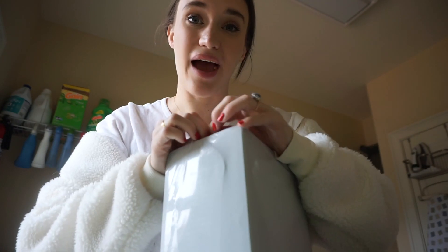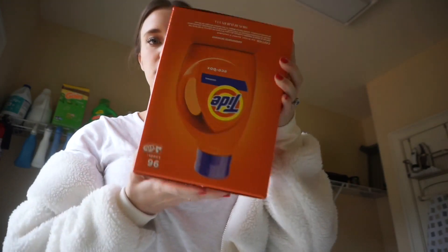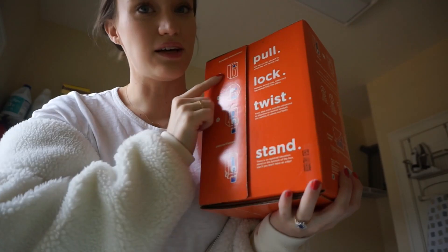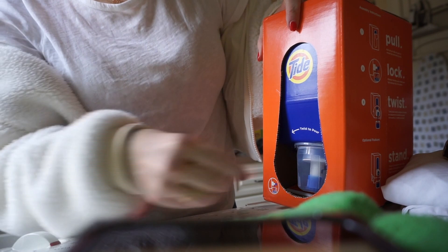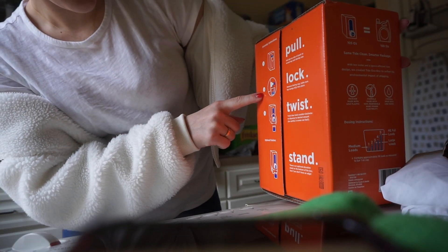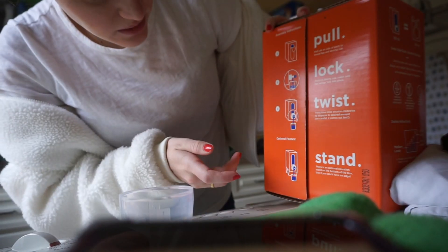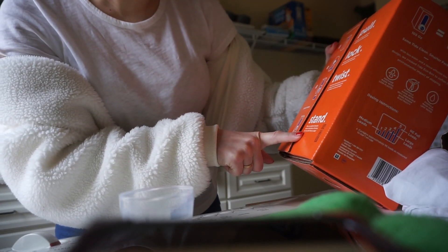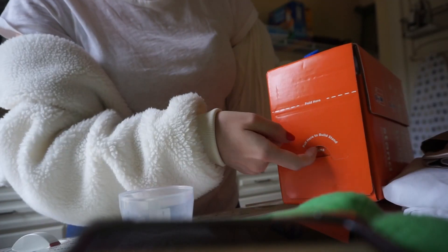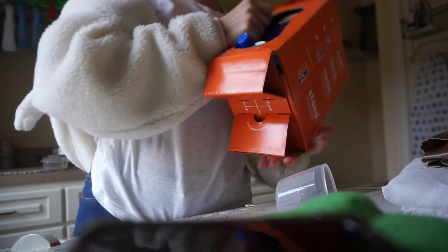I'm going to open up the box and show you the cool features. The instructions say: one, pull the tab on the side to reveal the tap; two, remove the dosing cup and make sure the tap swings fully into place. There's also an optional elevation stand on the bottom — pull here to stand, pull here to build, insert tabs. That was so easy!